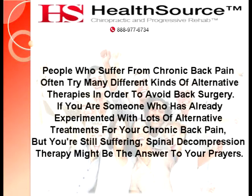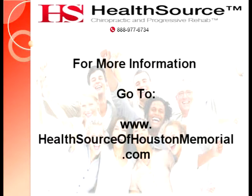People who suffer from chronic back pain often try many different kinds of alternative therapies in order to avoid back surgery. If you are someone who has already experimented with lots of alternative treatments for your chronic back pain but you are still suffering, spinal decompression therapy might be the answer to your prayers. To find out more information on topics like this, please go to www.healthsourceofhoustonmemorial.com.